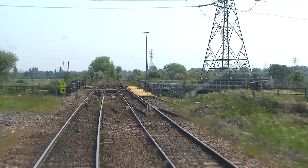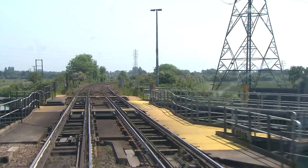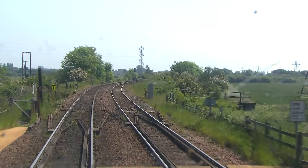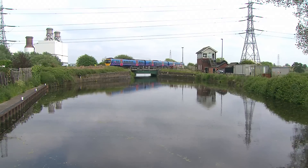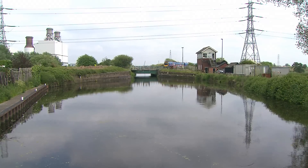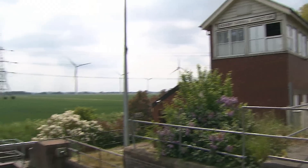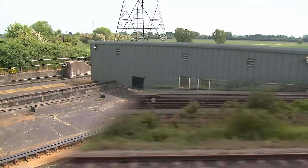Meanwhile, we crossed the canal by means of this sliding bridge dating from 2004. This replaced one installed in 1916, which in turn had been built alongside the original and saw the construction of a 2-mile-long deviation of heavier construction replacing the original.